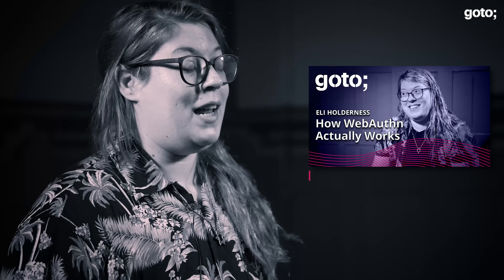Hi, I'm Eli Holderness. I'm a developer advocate at Scaleway. We're a small European cloud service provider and I'm talking at GoTo about WebAuthn and passwordless authentication.